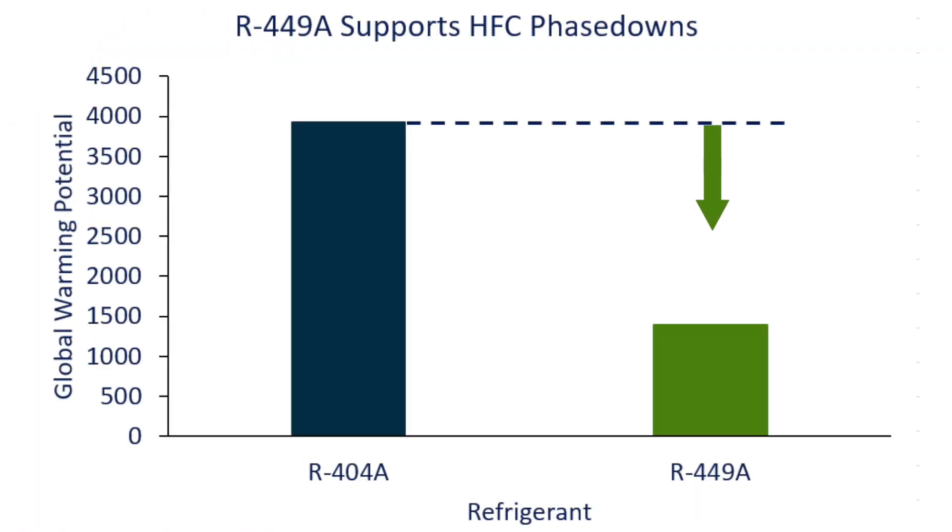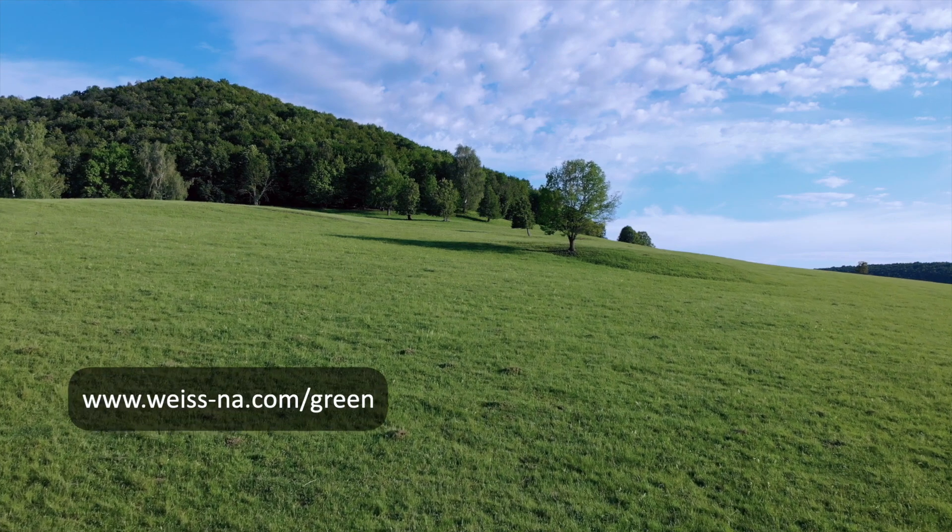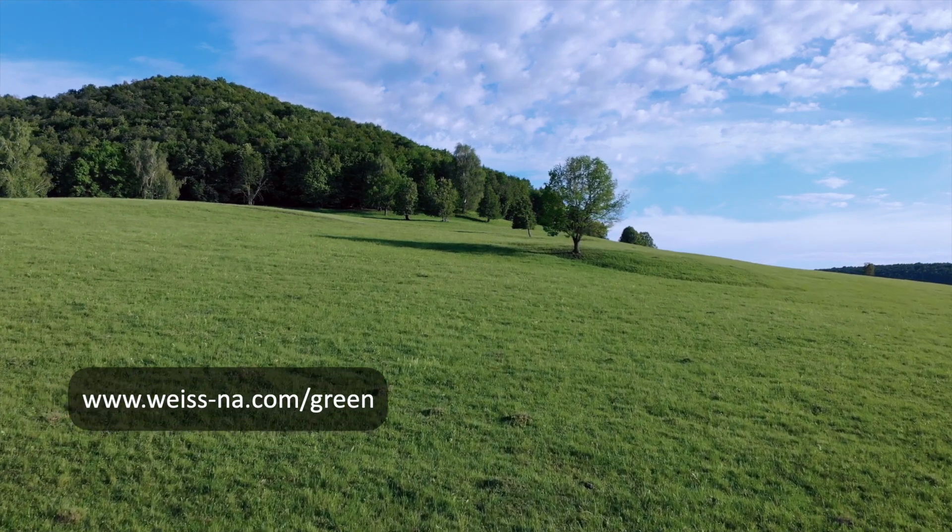R449A offers a 64% lower global warming potential, or low GWP, so you can impact your business more and the environment less.